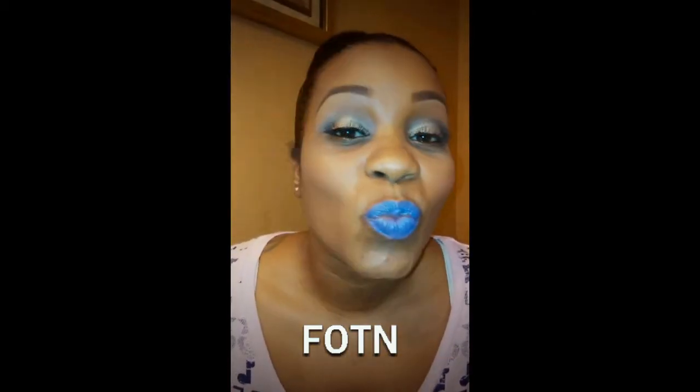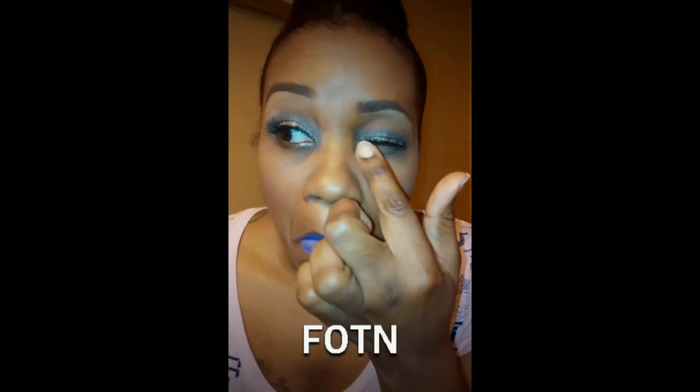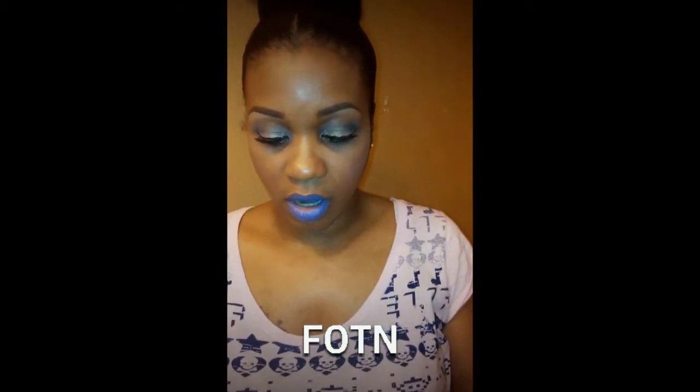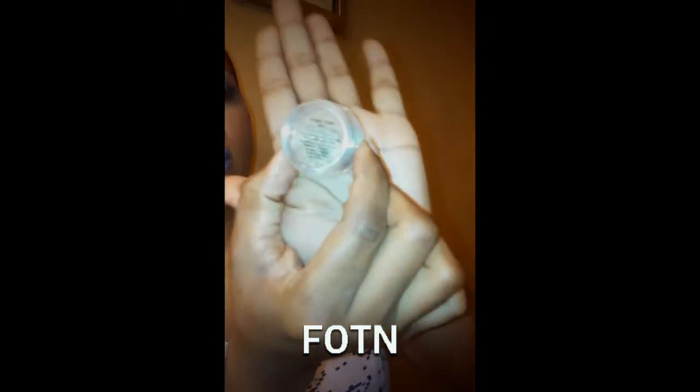So this is what my eyes look like and my lips. Let me show you what I have on my eyes. For this gold glittery part, I used Madison Street Beauty, and it's color number 40, Dragon Scales.